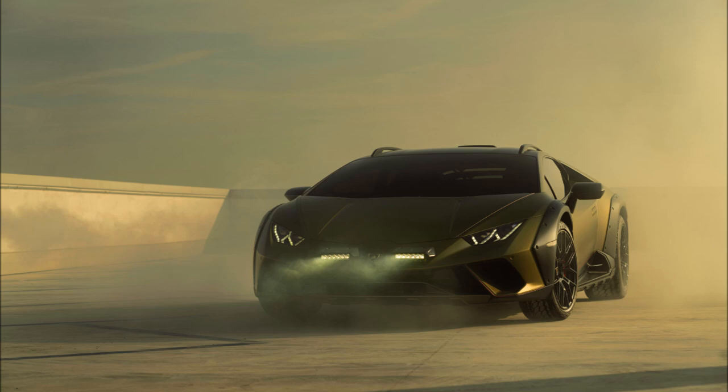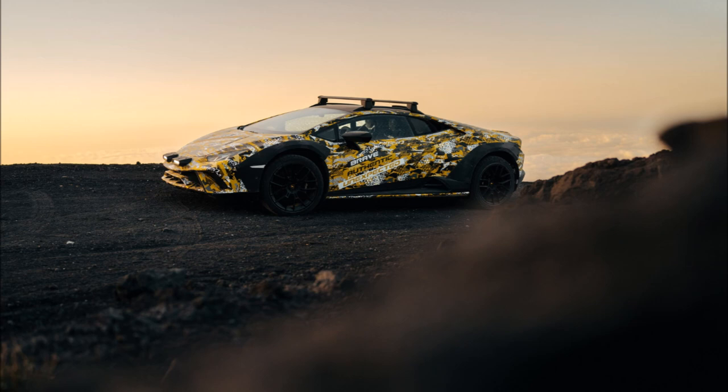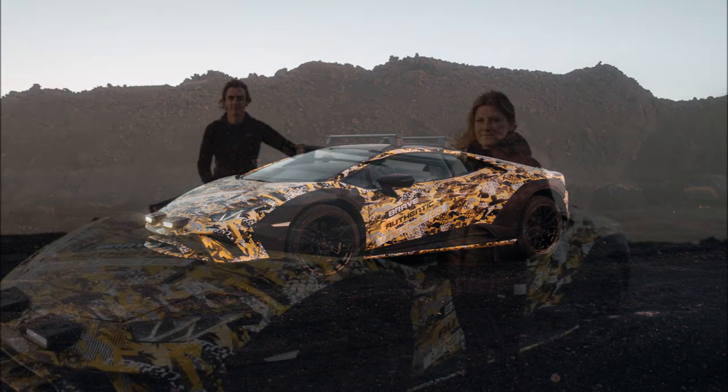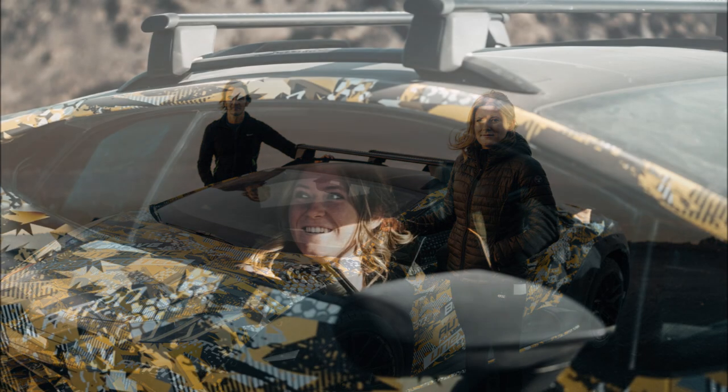Prior to its public debut at Art Basel Miami on November 30th, the Huracán Sterrato is being previewed in fully revealing images of the exterior design. As expected, it won't stray too far from the concept unveiled in June 2019. The naturally aspirated V10 supercar keeps the chunky body cladding on the front and rear wheel arches.